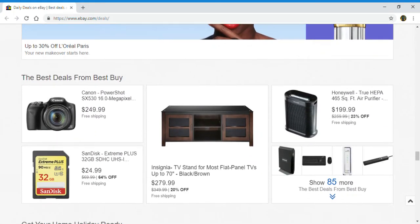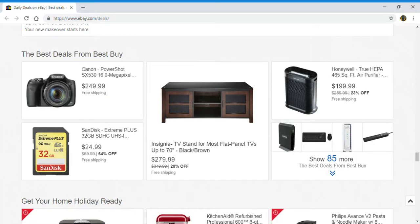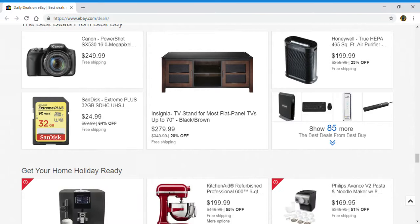Next up, the best deals from Best Buy. You have a Canon 16 megapixel camera, SanDisk 32 gigabyte, a TV stand, and an air purifier. And you can click here to show 85 more.